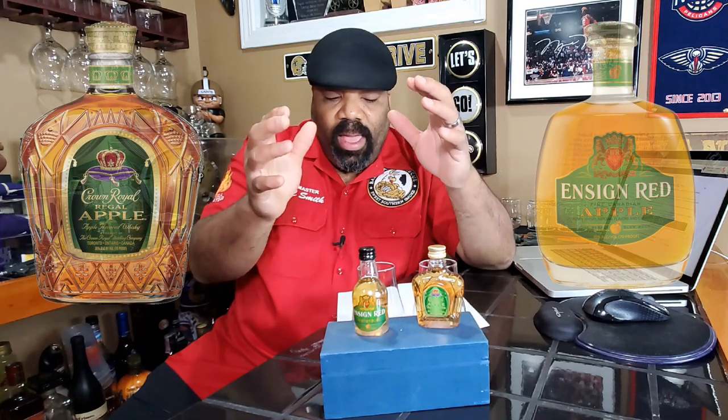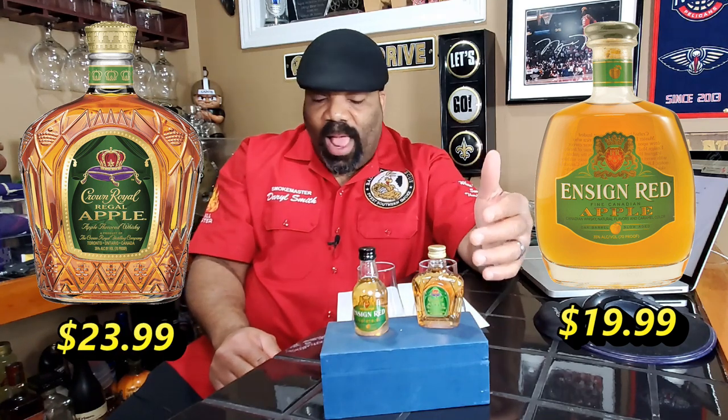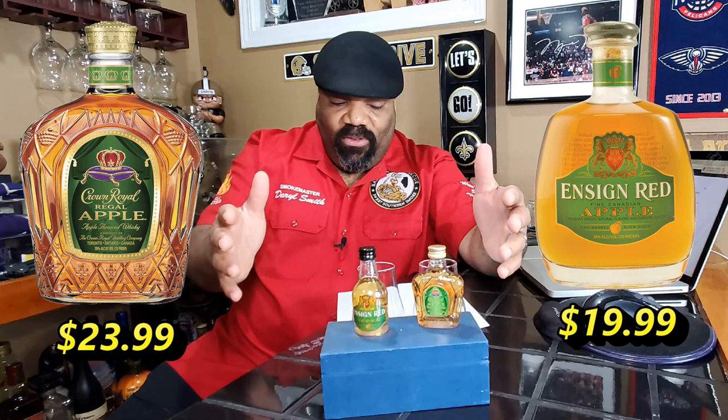A 750 milliliter bottle of Ensign Red Apple costs $19, whereas the same size bottle of Crown Royal Apple costs $23.99 at last price check. They both have 70 proof and both are 35% alcohol content. So I guess all that's left to do now is the taste test — let's go ahead and break it out.